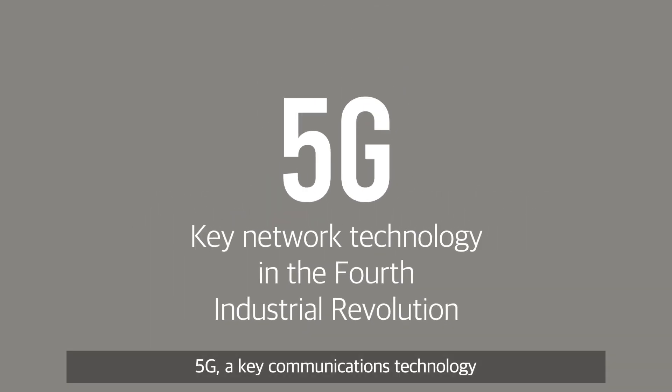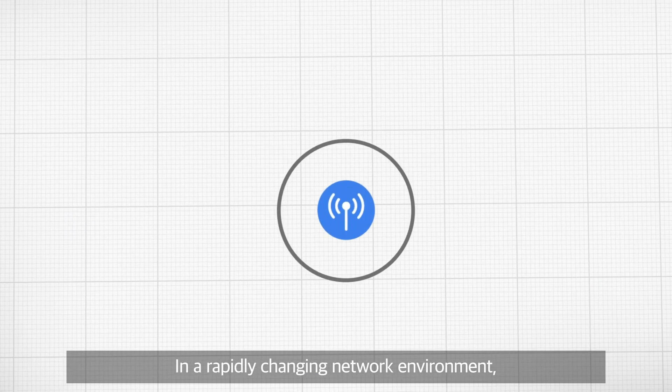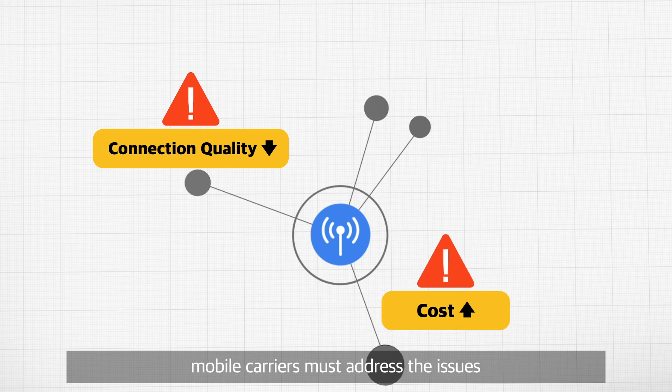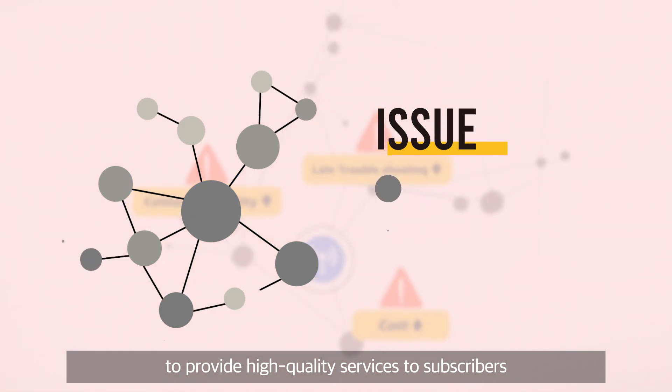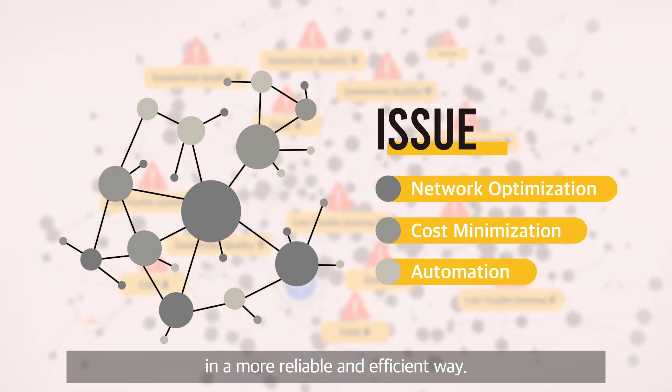5G, a key communications technology in the fourth industrial revolution era. In a rapidly changing network environment, mobile carriers must address the issues they are currently facing to provide high quality services to subscribers in a more reliable and efficient way.